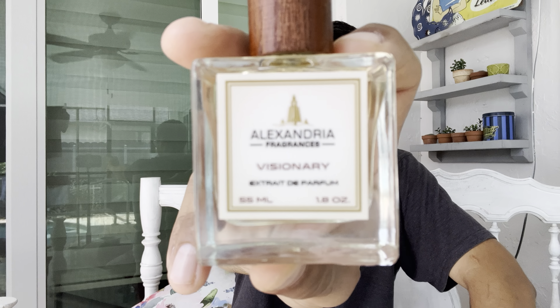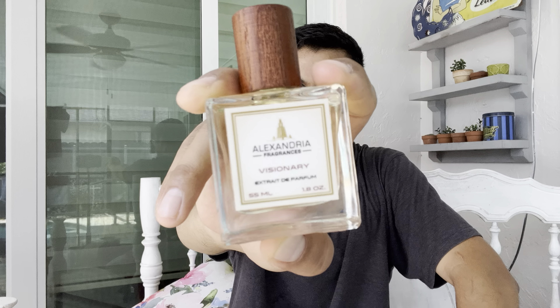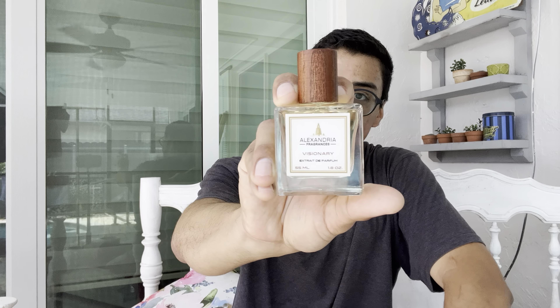That's Visionary from Alexandria Fragrances. I've never smelled the original Louis Vuitton Imagination, but when it comes to inspirations, Alexandria Fragrances does a great job. I would put them up there with Dua brand and Sensual Obsessions. They also make an extrait/parfum oil concentration as well.